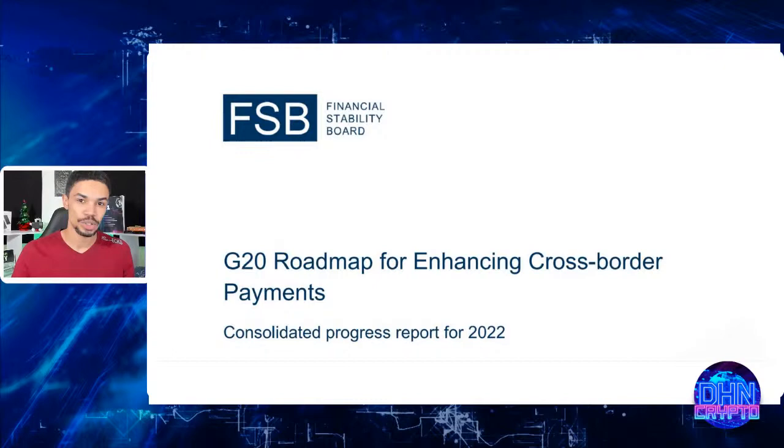Welcome back to DHN Crypto. Happy holidays — this is a very important stream, similar to the one from Wednesday, so you can batch these together. What we're focusing on is the G20 roadmap for enhancing cross-border payments. If you're holding projects like XRP, Stellar Lumens, Algorand, Quant, or XDC — coins focused on cross-border payments — you're going to want to stick around.